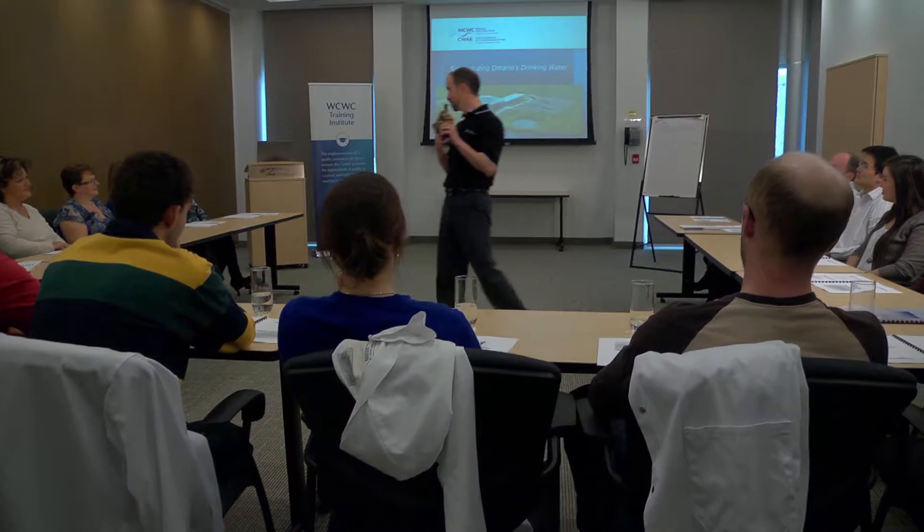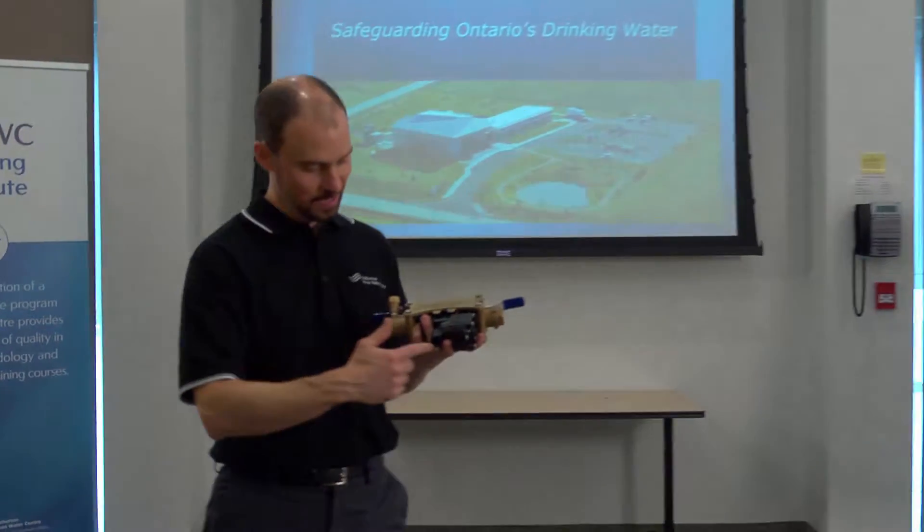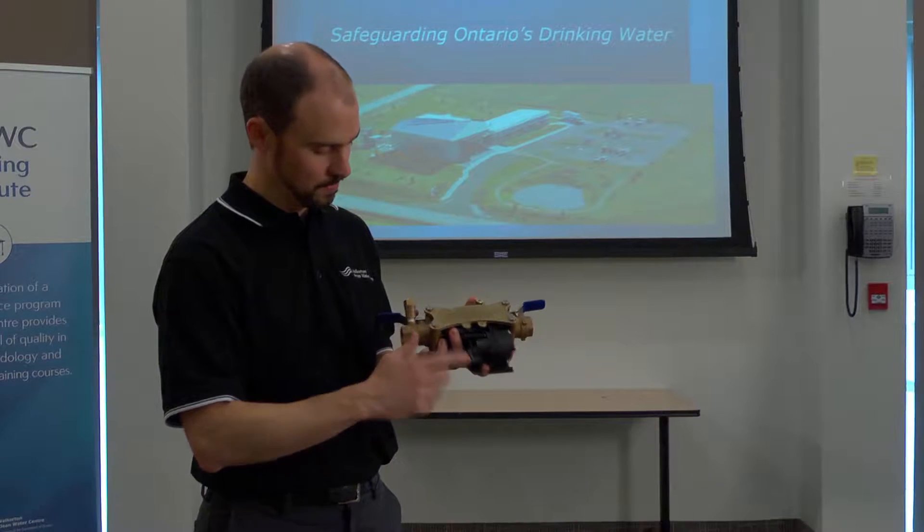At the Centre, we offer classroom and hands-on training to operators, students, and senior and municipal officials. Training is delivered here at the Centre and at over 150 locations throughout the province. We are pleased to invite you to our leading edge technology demonstration facility.